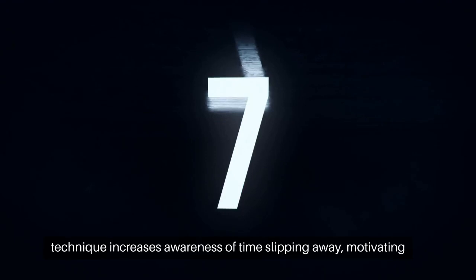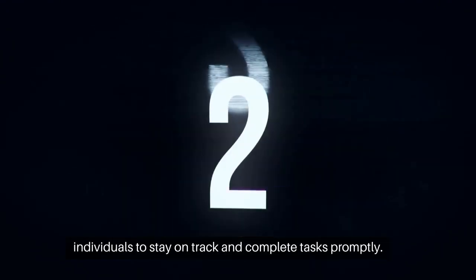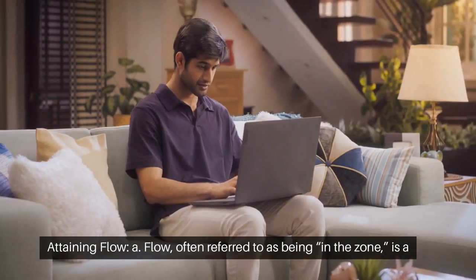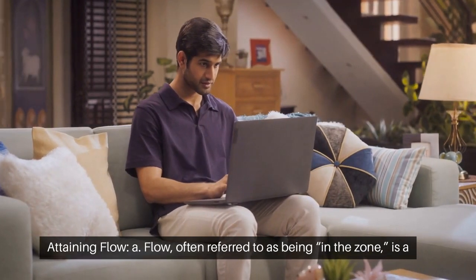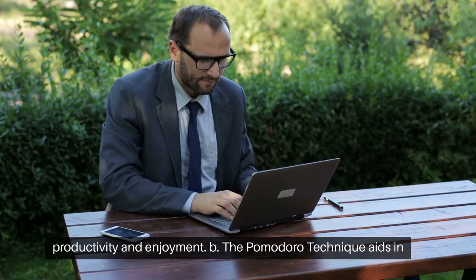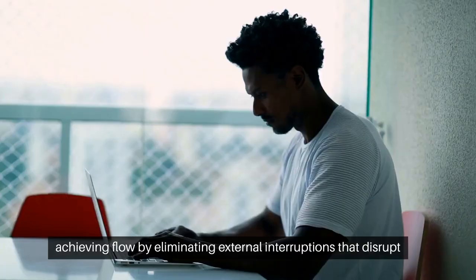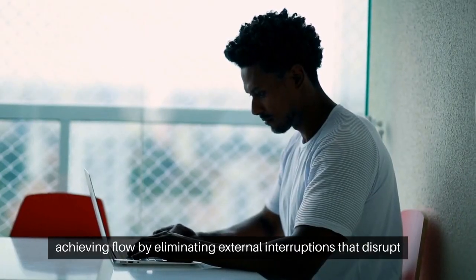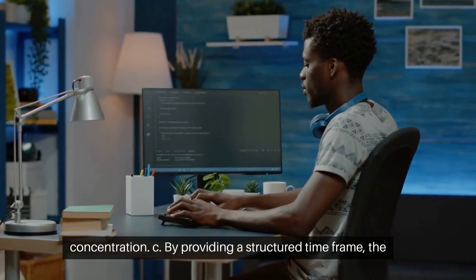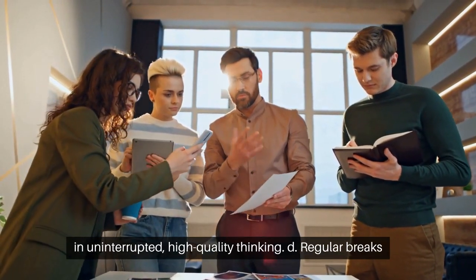The tangible time frame of the technique increases awareness of time slipping away, motivating individuals to stay on track and complete tasks promptly. Flow, often referred to as being in the zone, is a state of complete immersion and focus on a task, maximizing productivity and enjoyment. The Pomodoro Technique aids in achieving flow by eliminating external interruptions that disrupt concentration. By providing a structured time frame, the technique encourages deep work and allows individuals to engage in uninterrupted, high-quality thinking.